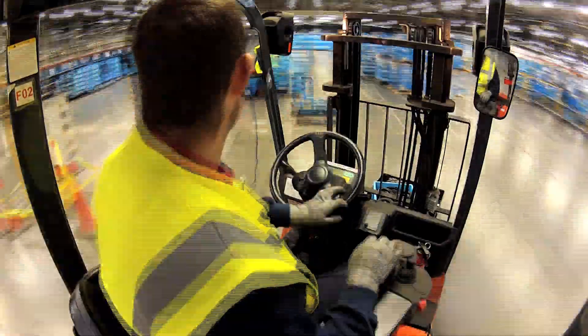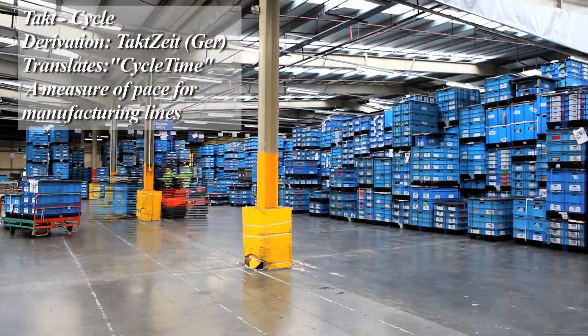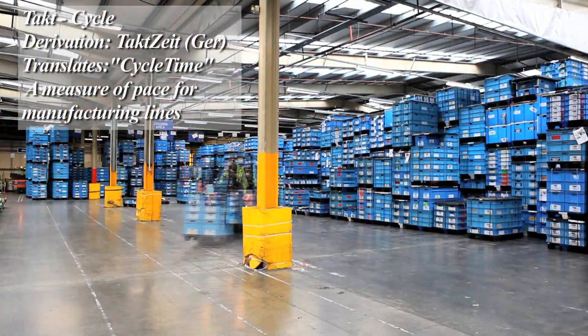When you're there driving down the lines, you've got three men working to a 66-second takt time, processing 15 parts to the correct standard.